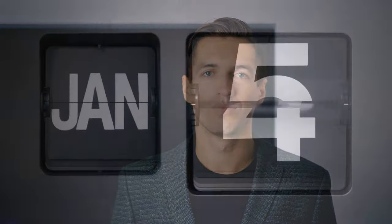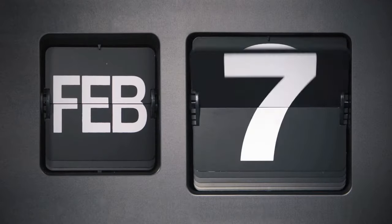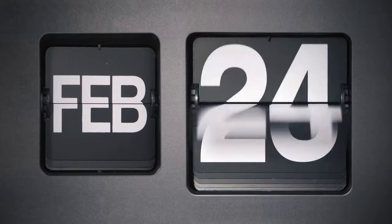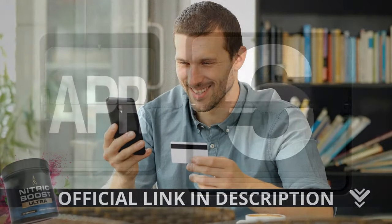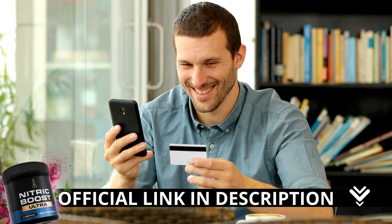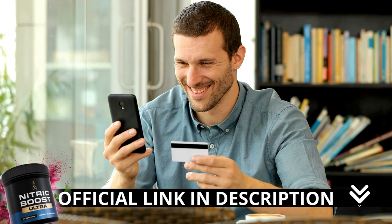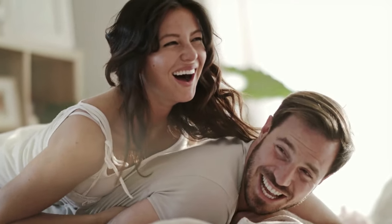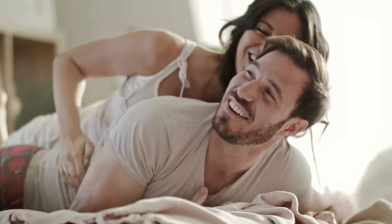There is something really important about this product that you need to know before buying it. You can actually test Nitric Boost Ultra — if you don't like it for any reason, they will give your money back. Here is a crucial warning: if you are looking to try Nitric Boost Ultra, I strongly recommend purchasing only from the official manufacturer's website. This ensures you get the genuine product and avoids potential scams. I left the link to the official website down below in the description of this video.